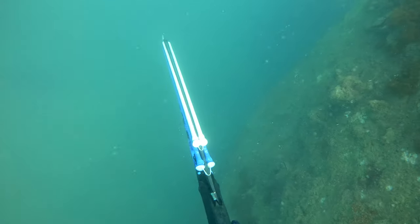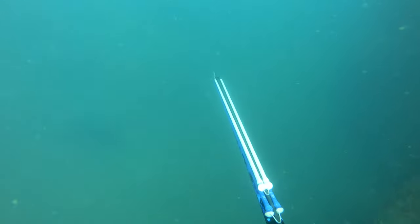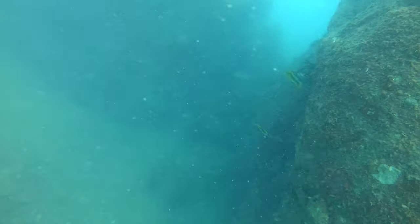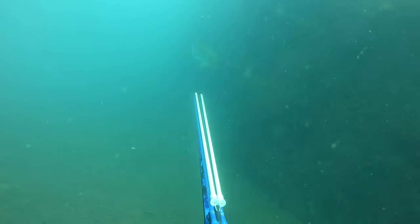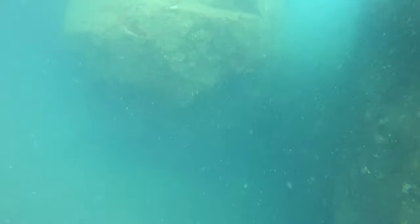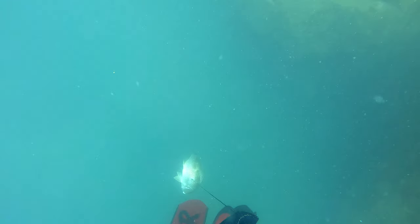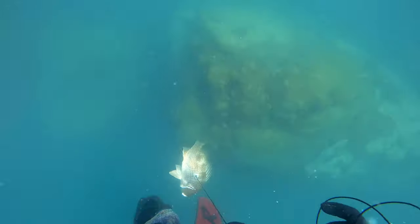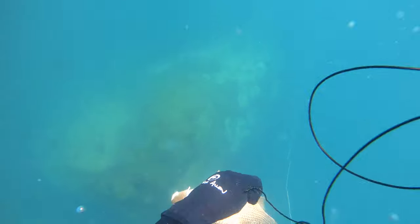We did a couple more dives on this spot. This was just on the other side of that big bommie seen previously, and I was hoping a finger mark would come around. Luckily that was literally what came out right here — put a perfect shot in him, stoned him straight away. This happens to be my first finger mark ever. I don't do a whole lot of inshore stuff, so I was pretty stoked to have one ticked off. He came in at 54 centimetres — happy to get my first one.